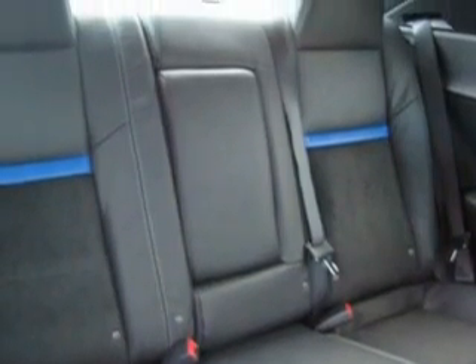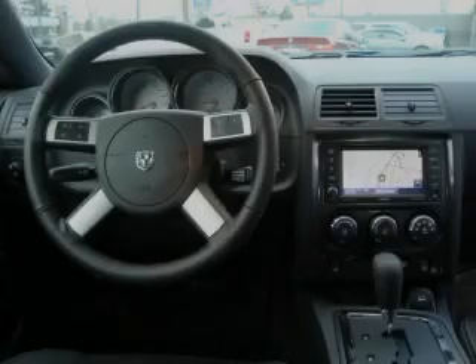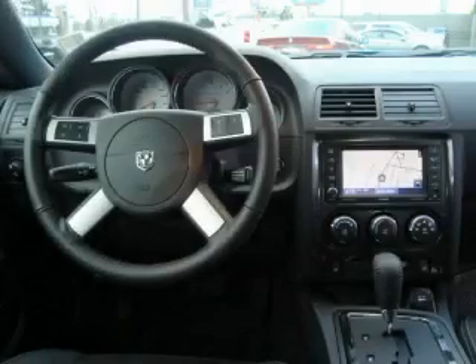Its powertrain features a 6.1-liter 8-cylinder engine and an automatic transmission. Stop by today and test drive this coupe for yourself.